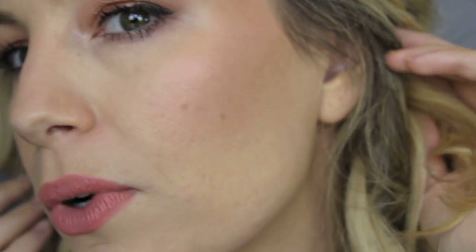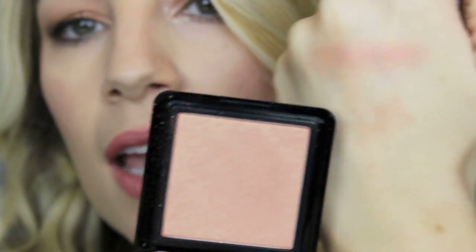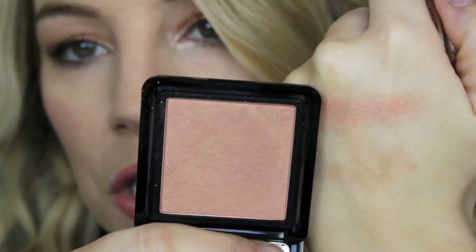I didn't go too overboard with it because I do have to go out in public today, so you may not be able to tell on film. But I just absolutely love this — it is the most gorgeous light pinky champagne color. It's so beautiful and I've been wearing it alone and layered under the Buxom blush, which makes a really gorgeous combo.